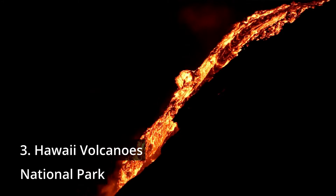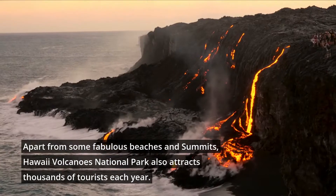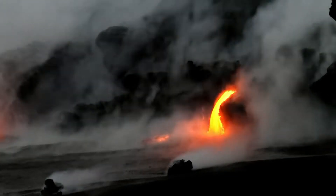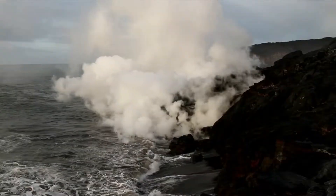Number 3: Hawaii Volcanoes National Park. Apart from the fabulous beaches and summits, Hawaii Volcanoes National Park also attracts thousands of tourists each year. Also designated as a UNESCO World Heritage Site, the park hosts Kilauea, the world's largest continuously active volcano, and Mauna Loa, the world's largest volcano.